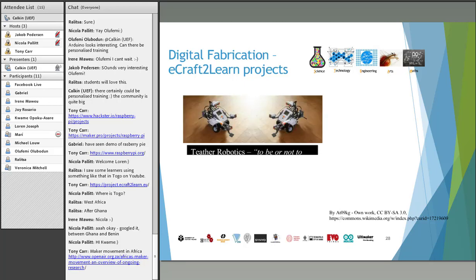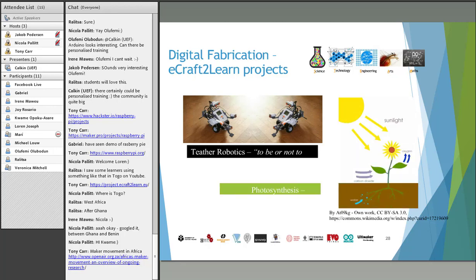Other projects we have implemented include the concept of theatre robotics — having robots play a Shakespeare piece — and the photosynthesis project. In the photosynthesis project, students don't just show what the components are; they use the fundamentals — light, carbon dioxide, water, and oxygen — and represent them using different digital technologies and physical recycled materials. We have had quite interesting outcomes from the implementation of these ideas.